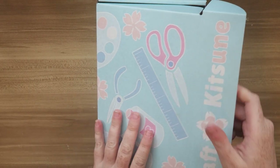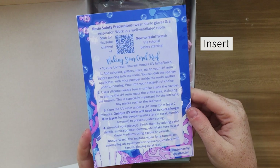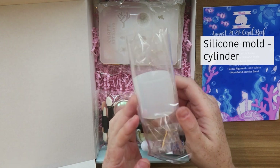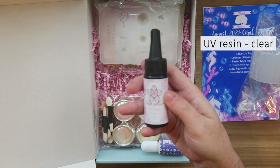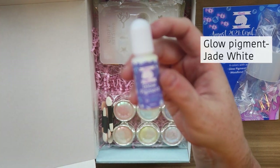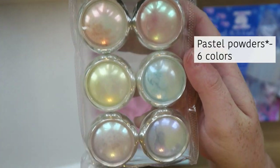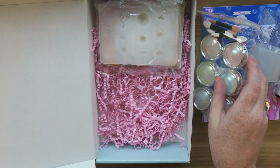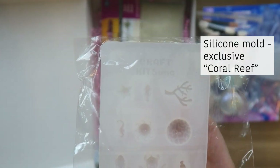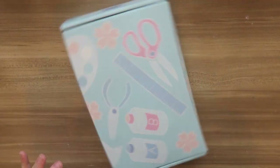First I'll go over all the supplies in the kit briefly, then we'll jump into the tutorial. We have the insert with instructions and a supply list, a cylinder silicon mold, UV resin as the main medium, glow pigment to dye the UV resin, a set of six pastel pigments with applicators, an exclusive Craft Kitsune mold with nine different coral reef inhabitant designs, and some sand.